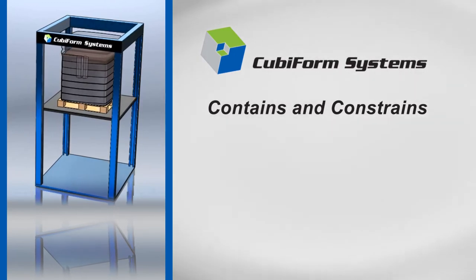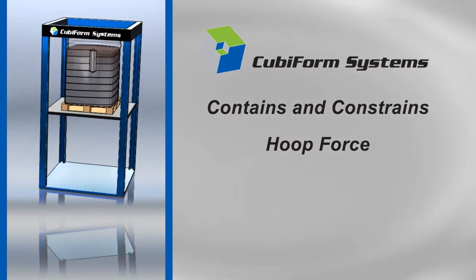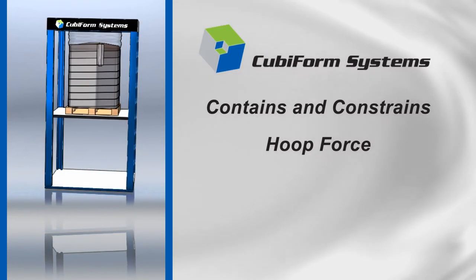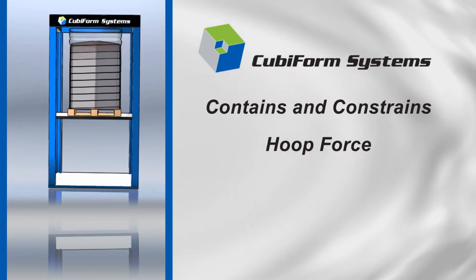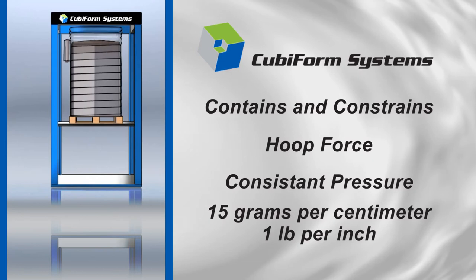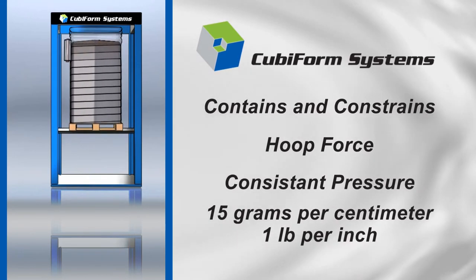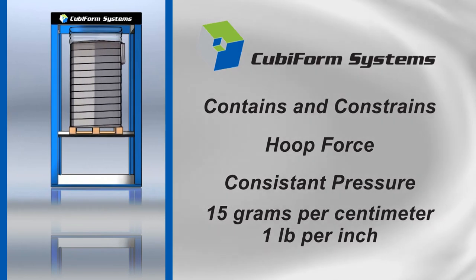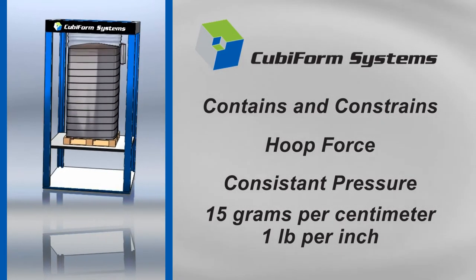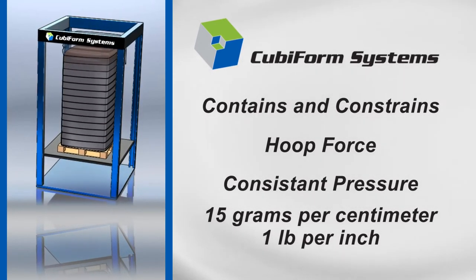Here's how it works. The film's wrapping tension creates what is called hoop force — an easily adjustable inward directed pressure. That force is precisely applied to the walls of the container load. The result is pressure so consistently distributed that no portion of the load is exposed to more than 15 grams per square centimeter, which is approximately one pound per square inch — about the same force as a child's hug.